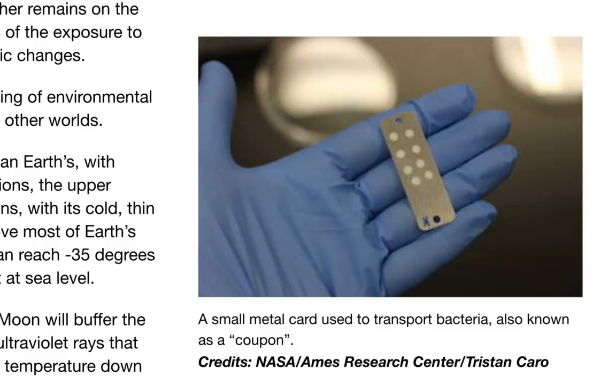During this eclipse, the similarities to Mars only increase. The moon will buffer the full blast of radiation and heat from the sun, blocking certain ultraviolet rays that are less abundant in the Martian atmosphere, and that brings temperatures down even further.